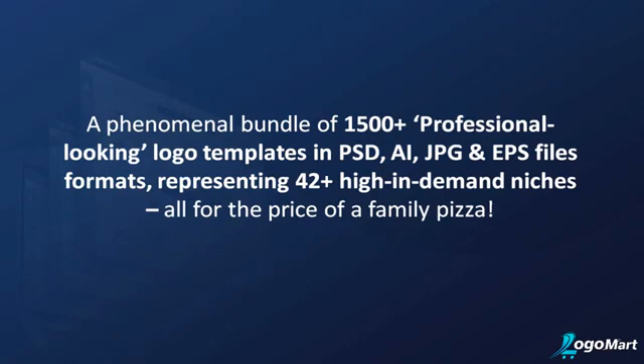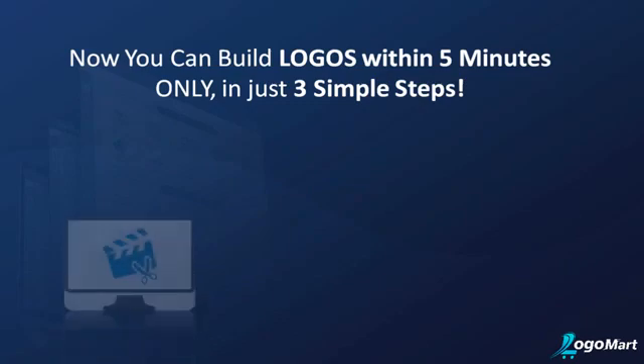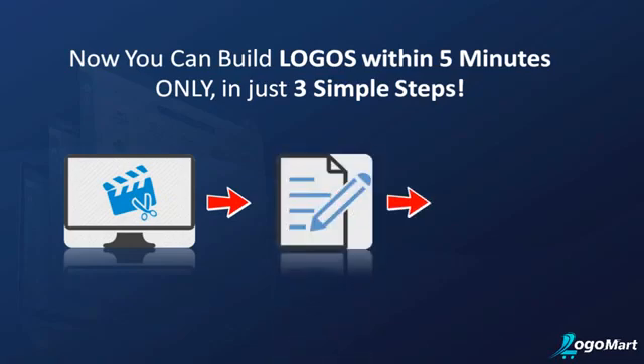Now you can build logos within five minutes, in just three simple steps: open the template in your media editor, do simple editing, save the template, and you're done.